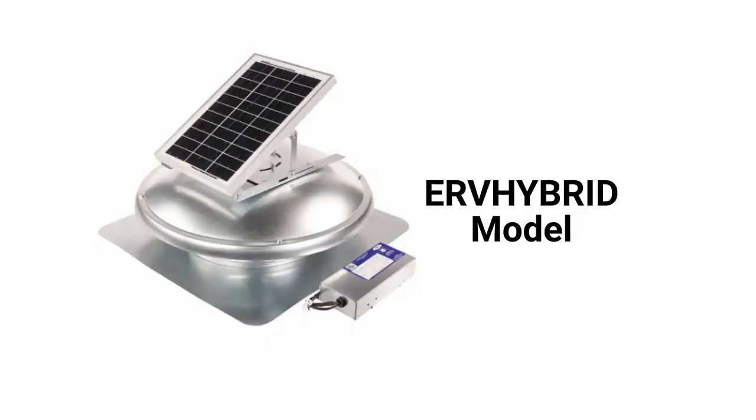The UrHybrid model can automatically switch from solar to grid power, has a tilted panel, and a 500 CFM capacity.